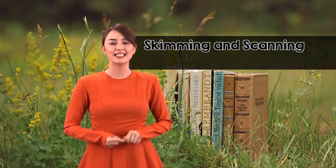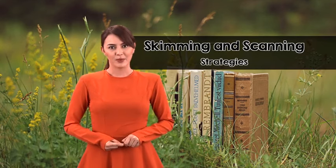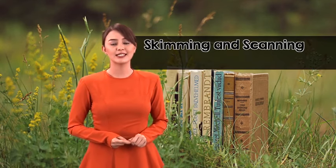Hello boys and girls, today we are going to learn how to become a better reader by using skimming and scanning strategies. When it comes to reading, skimming and scanning strategies are your best friends.